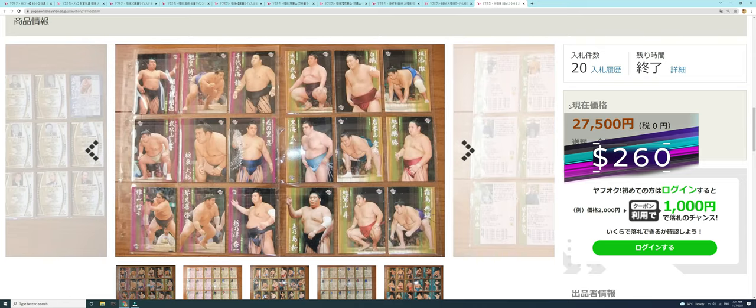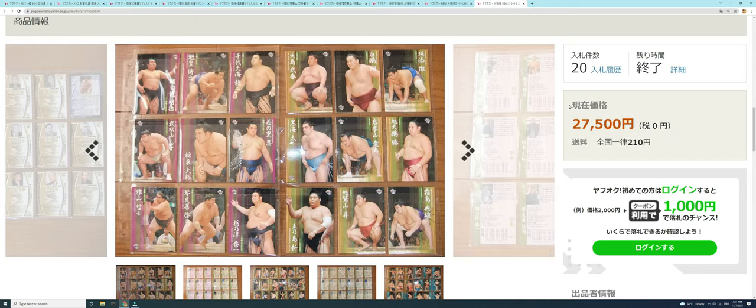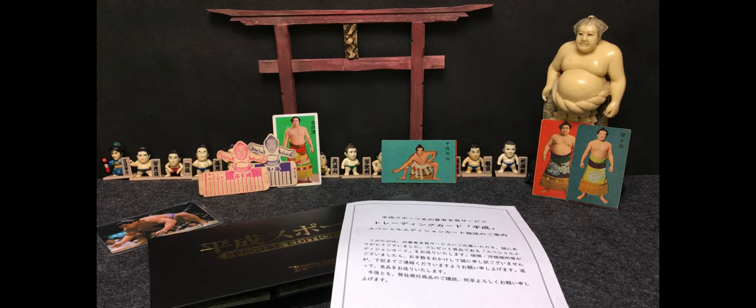Appreciate everybody tuning in for the top 10 most interesting Yahoo Japan auctions. I'm going to switch over to just a few mail day highlights, and then we'll call it a wrap for Sumo Card Hub this week.